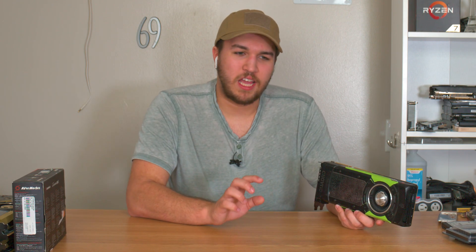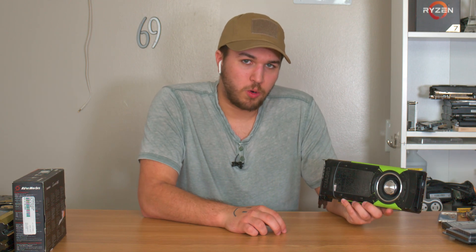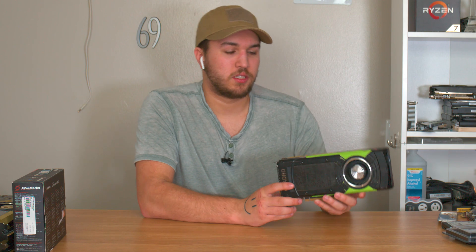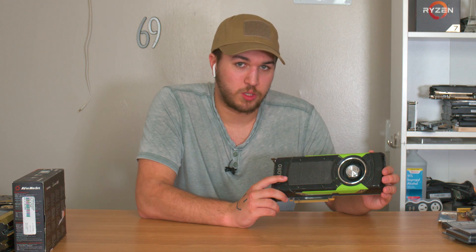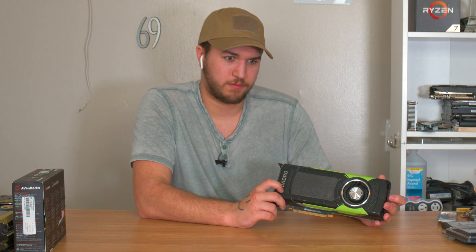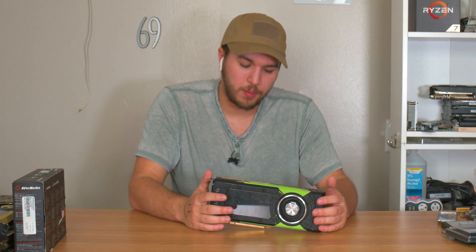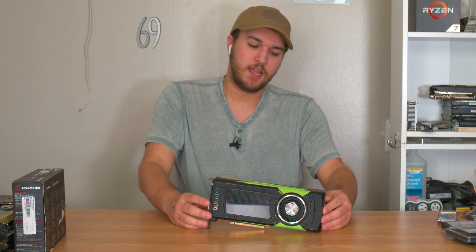Either way, three thousand eight hundred forty CUDA cores was the maximum and this card didn't have it. But its brother, the Quadro P6000 with 24 gigs of GDDR5X or GDDR5 — one of the two — did have it. But that's beside the point, I'm rambling now.